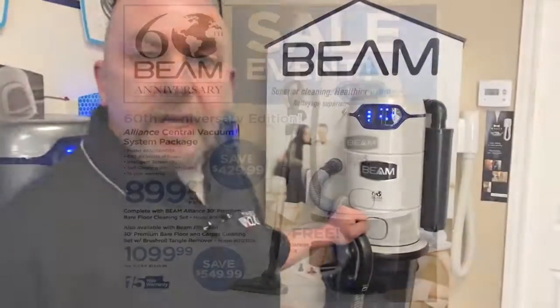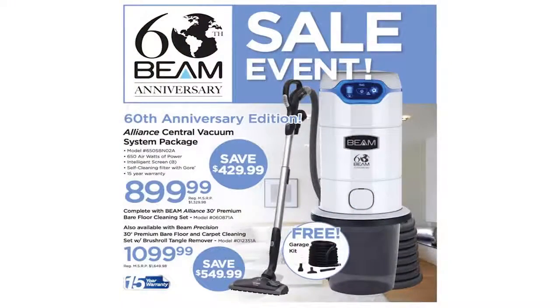What I'm excited to talk to you today about is Beam's 60th Anniversary Special Edition Alliance Central Vacuum System. Beam has come up with a special offer to celebrate this milestone.